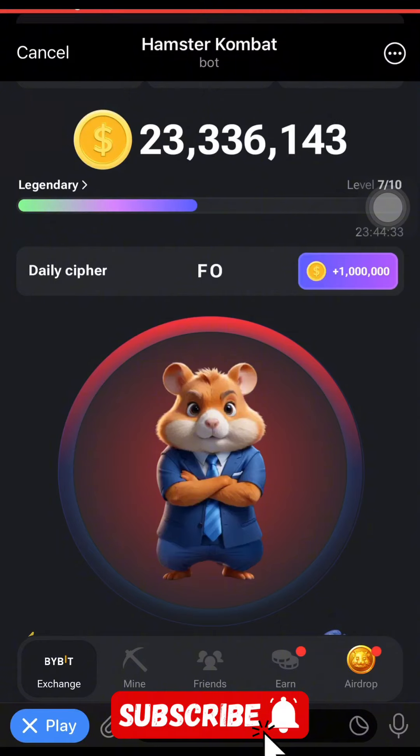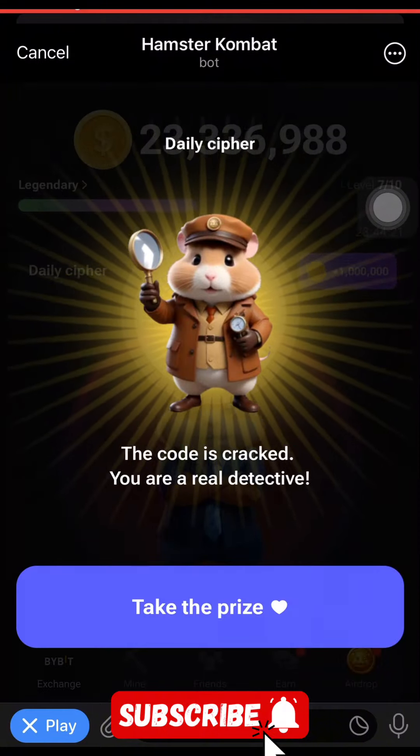To get your R, you are going to short tap, long press, and then short tap to get your R. Now to get your K, you are going to long press, short tap, and long press to get your K.